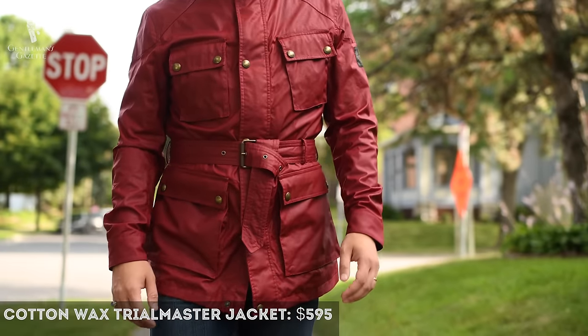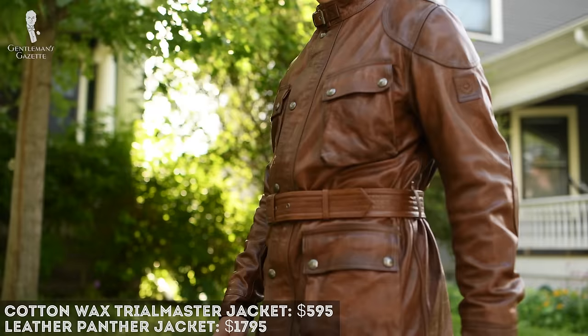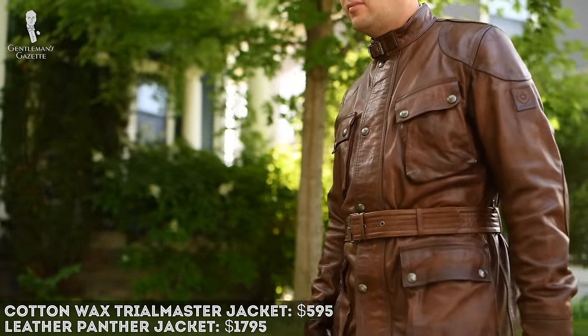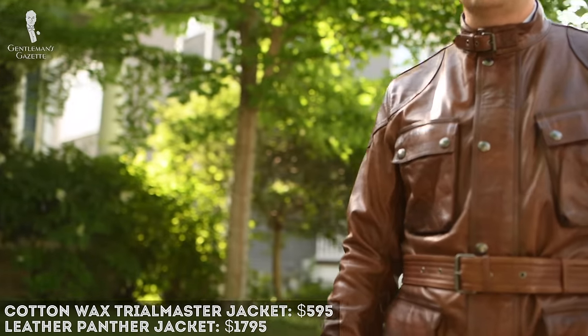For this review, we went to the Belstaff website and purchased the traditional Trialmaster jacket in cotton wax, which retails for $595. We also got the Trialmaster Panther jacket, which is made out of leather in brown and retails for $1,795. Now before we take a very close look at the jackets themselves, let's see if the history reveals why the price tag on those jackets is so high.